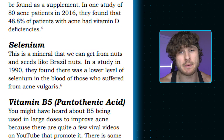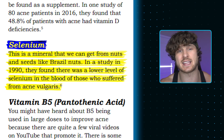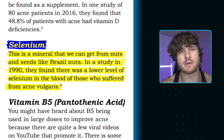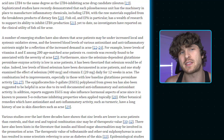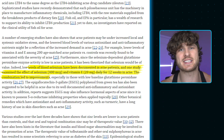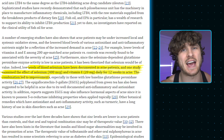Next is selenium — a mineral that many people don't even know exists. We can get it from nuts and seeds like Brazil nuts. A 1990 study found lower levels of selenium in the blood of acne sufferers. A 2008 study noted that low blood selenium has been documented in acne patients, and one study examined the effect of selenium combined with vitamin E daily for 12 weeks — the combination led to improvements, providing further evidence that both selenium and vitamin E help improve acne.